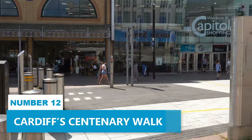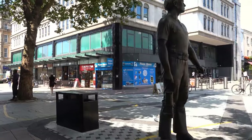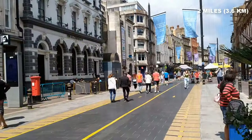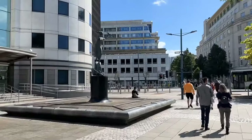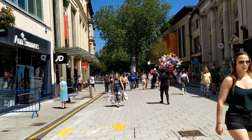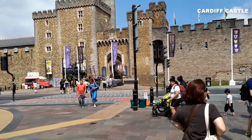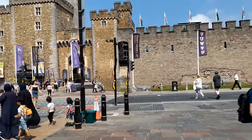Number 12: Cardiff's Centenary Walk. Cardiff's Centenary Walk offers a delightful way to dive into the city's captivating history and vibrant culture. Covering two miles, this leisurely stroll introduces you to some of Cardiff's most iconic spots, letting you truly absorb its charm on foot. Start your journey at the awe-inspiring Cardiff Castle, where centuries of captivating history come to life amidst impressive architecture.